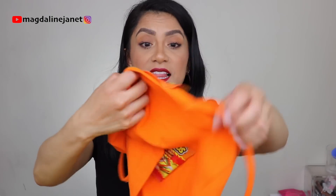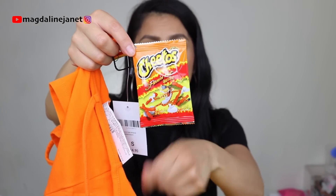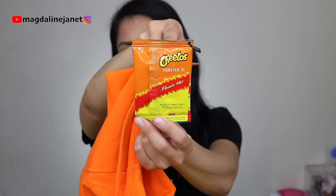I am a size small in everything. I'm 5'1", just to give you a better idea. And I love that all the tags have the Hot Cheetos little bag. It says 'novelty bag only, no food inside.' So cute.